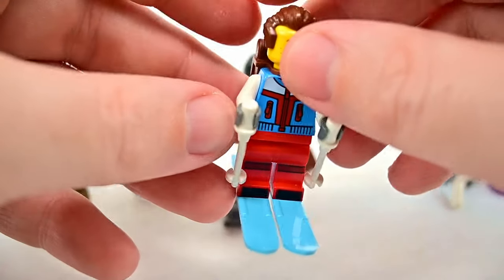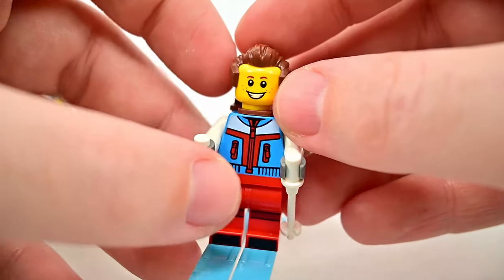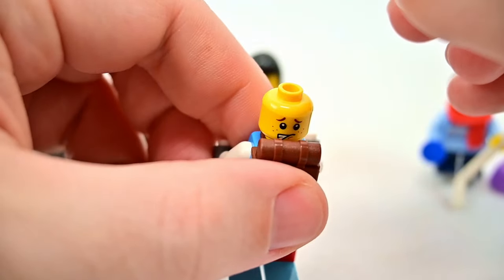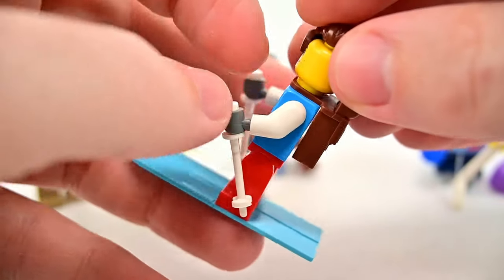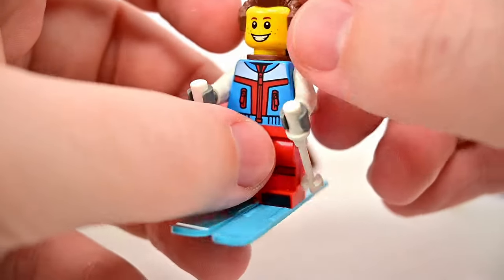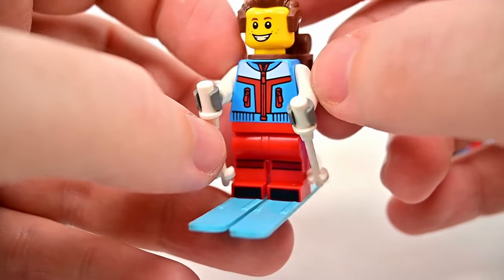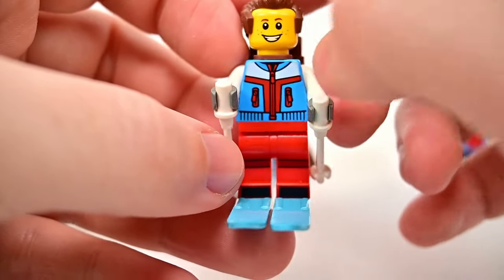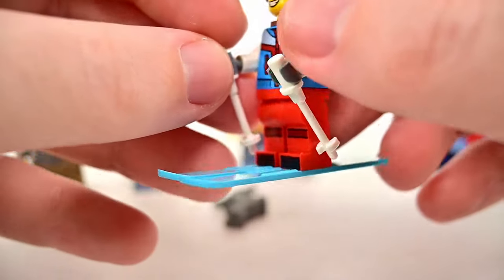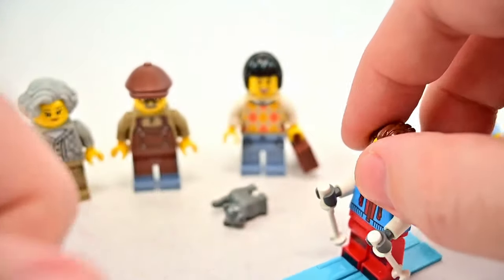We also have a skier with brown hair slicked back, a big smile on the front, and a worried face on the back — maybe not doing well on the slopes. He comes with a backpack piece in brown, a red, white, and blue jacket with white sleeves, red snow pants, two ski poles, and two blue skis.